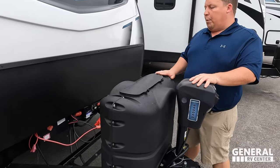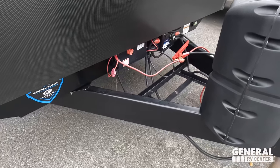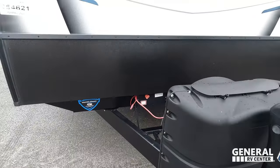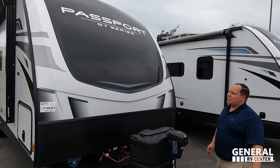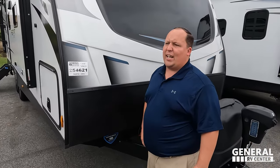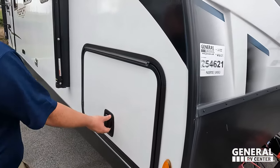Starting up front, there's a nice power tongue jack, propane tanks go here, and your batteries go there. You can see all the battery switches — a lot of high-tech stuff in Keystone's world. Up front is a molded fiberglass front cap that is painted and looks really nice. Passport has always done a great job with this, along with a black diamond plate rock guard.